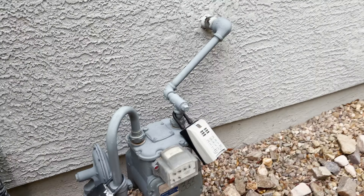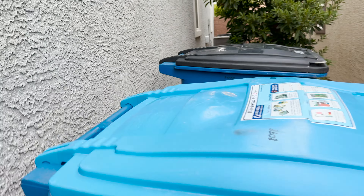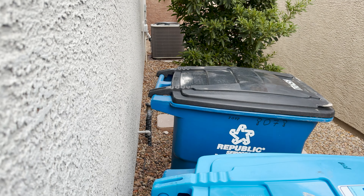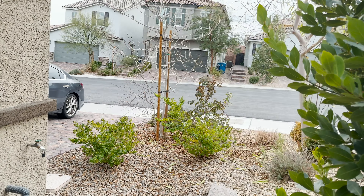I'll put this key back in the lockbox. I'll just show you the side of the house. So gas meter here, and they've got Republic Services out here for the trash. I could have sworn there were two air conditioning units, but I'm only seeing one — so that's interesting, unless it's somewhere else on the property.